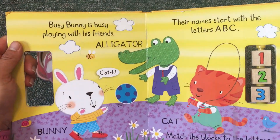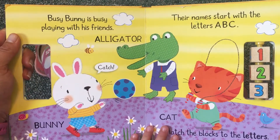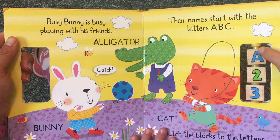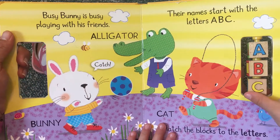Busy Bunny is busy playing with his friends. Their names start with the letters A, B, C. A — alligator, B — bunny, C — cat.